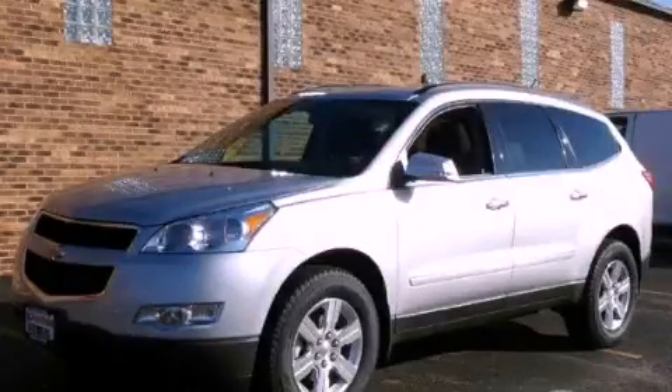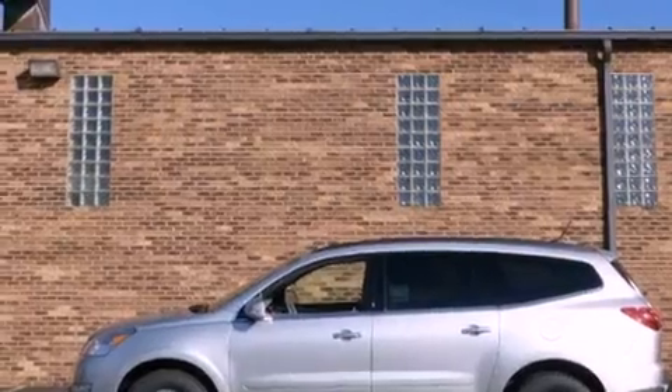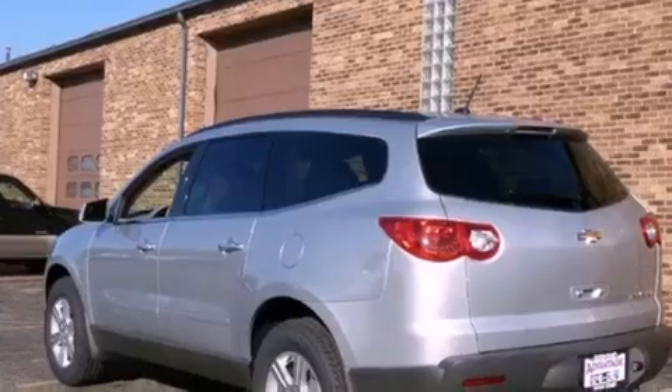This is a brand new 2012 Chevrolet Traverse, a great blend of utility, comfort, and style. It features a 3.6 liter 6-cylinder engine and an automatic transmission.